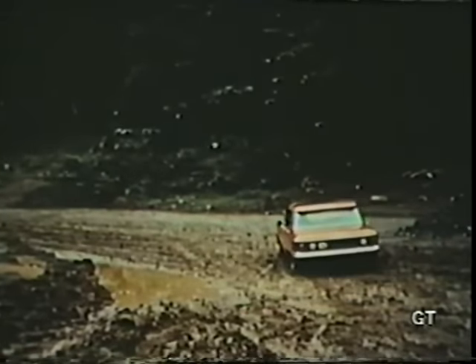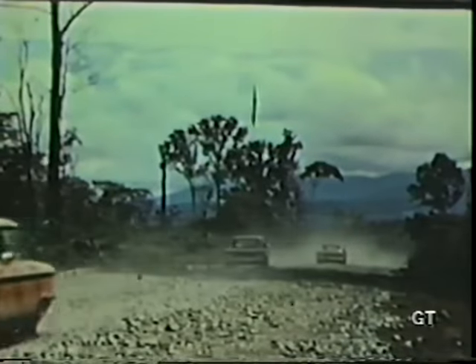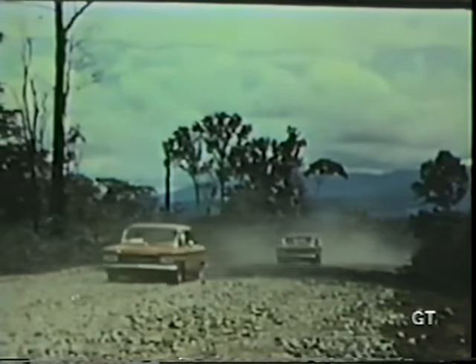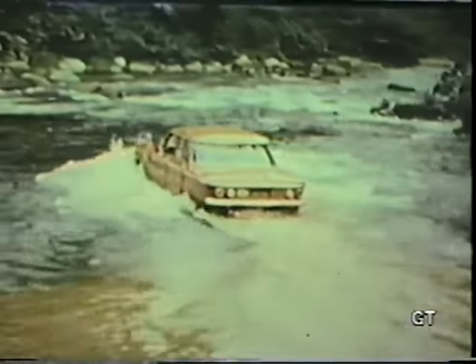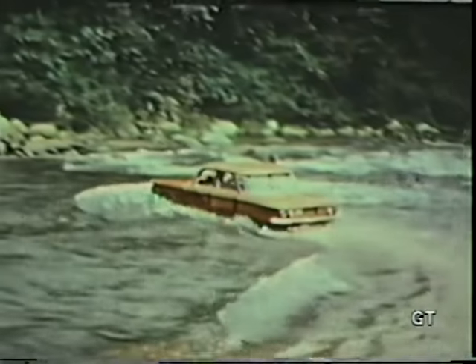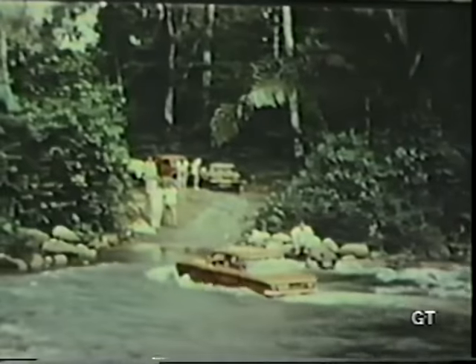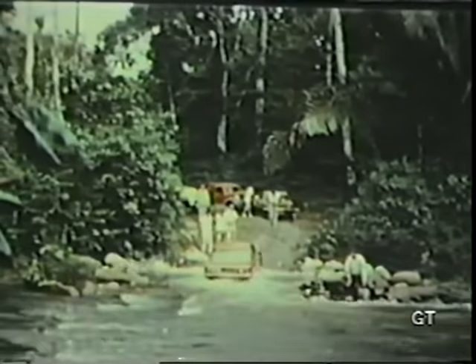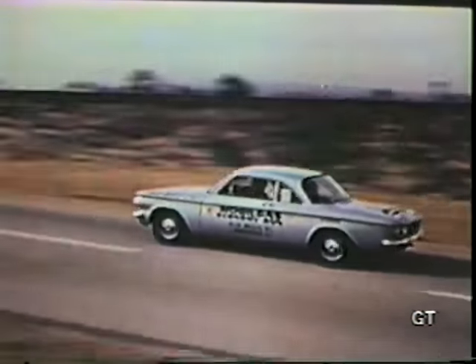Through the almost trackless Central American jungle — through mud, swamp, swollen rivers, and tropic heat — Corvair proves it can stand the gaff. The 2,000-mile mobile gas economy run is just one more example of Chevrolet's willingness to test its products in every way possible.